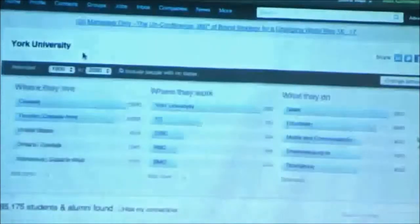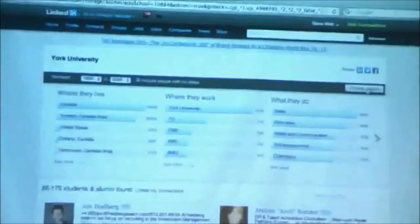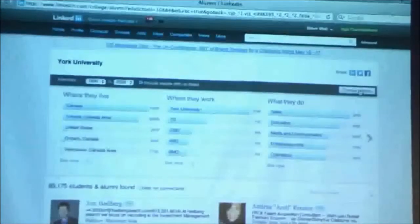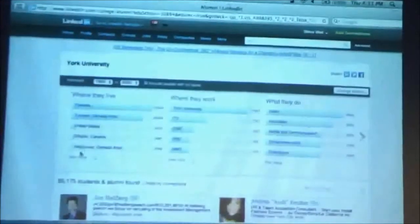So how do you find them? From anywhere on LinkedIn, mouse over Contacts and you'll see underneath there the school or schools that you have attended. I'm just going to click into York. If for whatever reason you want to change and look at alumni from other schools, you can — just click 'change school' here — but presumably all of your profiles mention York, so it's going to be right there as a default.